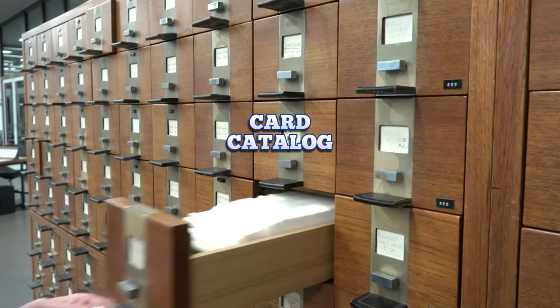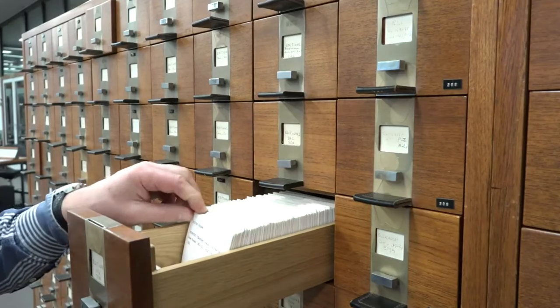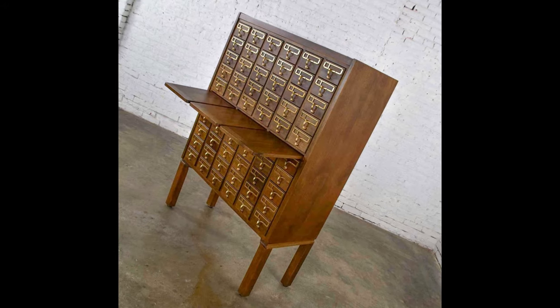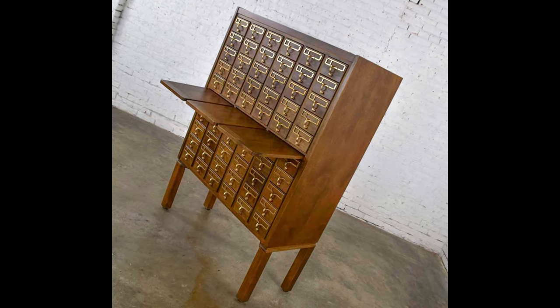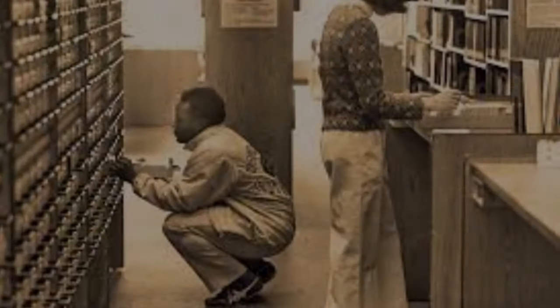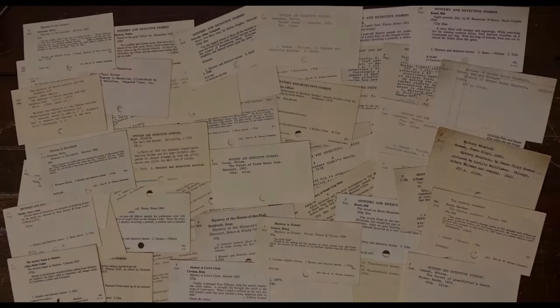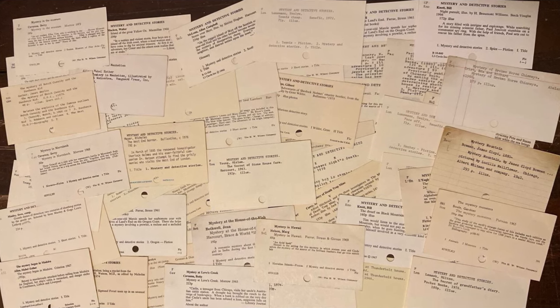Card Catalog. Card catalogs first became commonplace in the U.S. by the 1870s. At first, those cards were written by hand, and good handwriting became one of the basic requirements for being a librarian. The chief advantage of the card catalog over the book catalog is that new acquisitions can easily be filed without making any older part of the catalog obsolete. That, in turn, made it easy to include added entries.